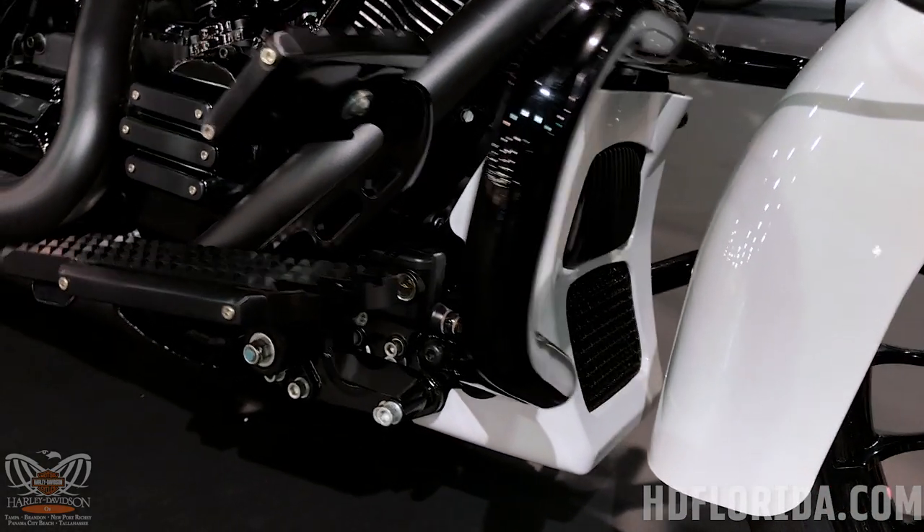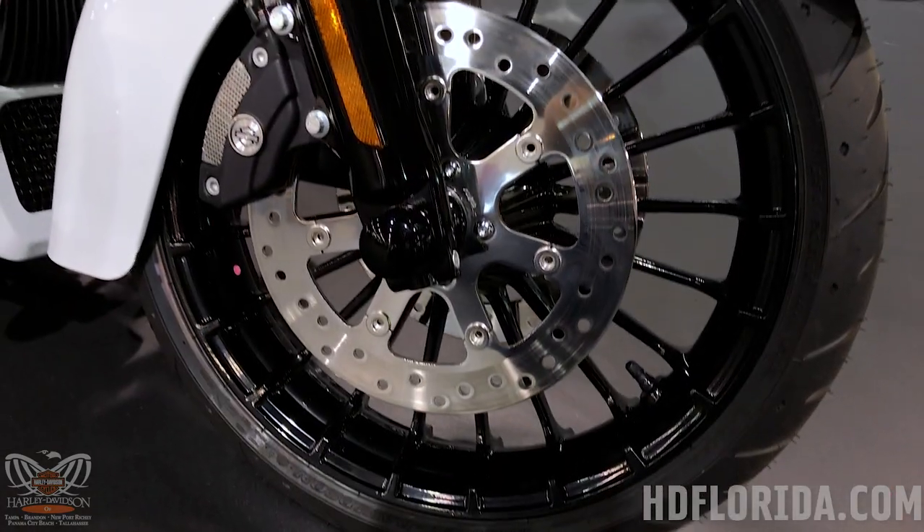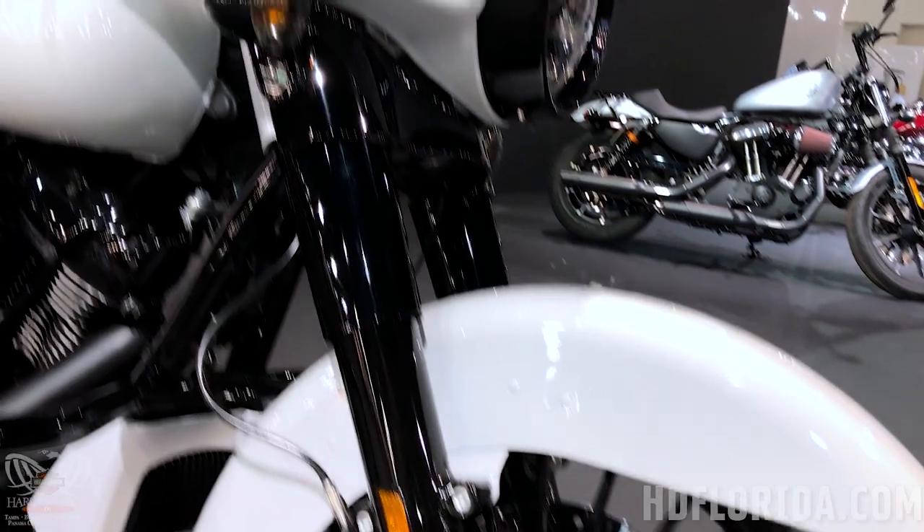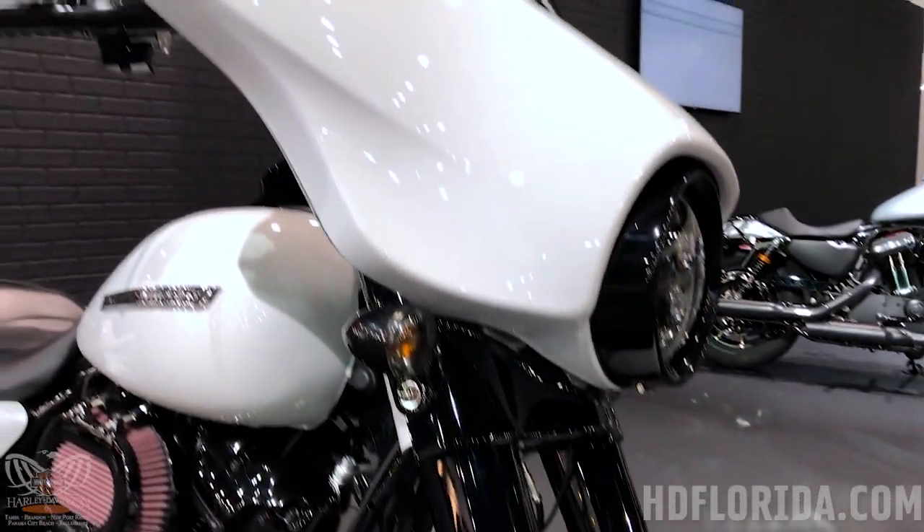The Street Glide Special has the 114 Milwaukee 8. Some of the other accessories on this bike include the Screaming Eagle intake and the upgraded stereo deck lids.